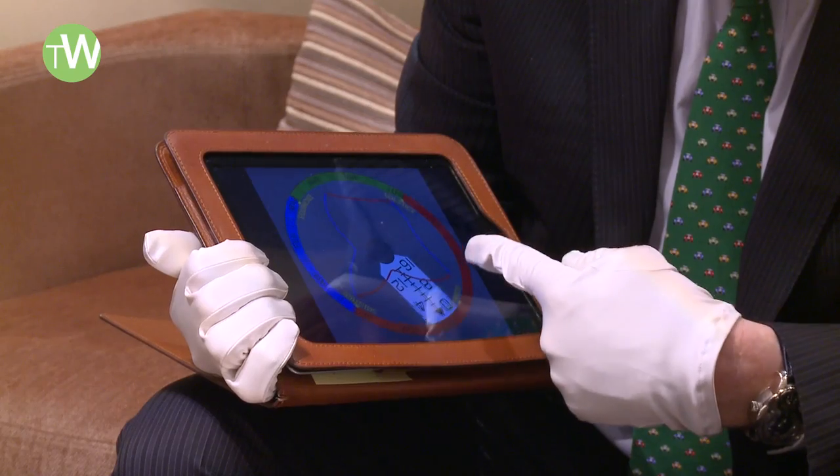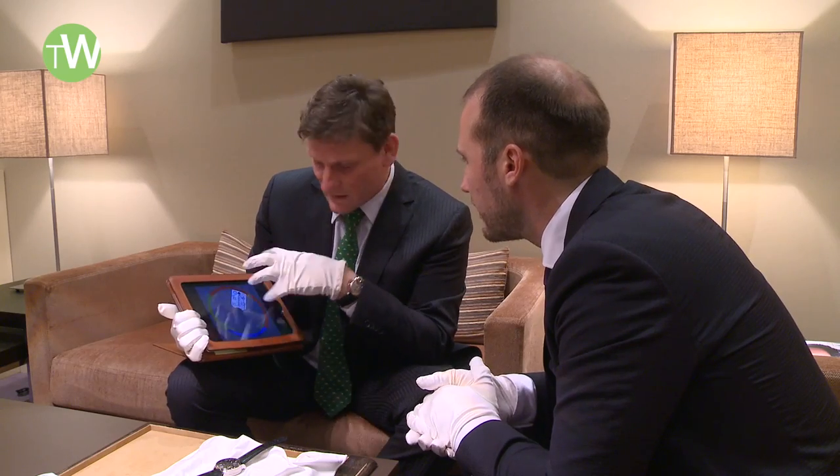We are at the Greubel Forsey booth, and this year Greubel Forsey decided to explore the perpetual calendar complication. They created a special mechanical computer to manage it. So let's have a look.